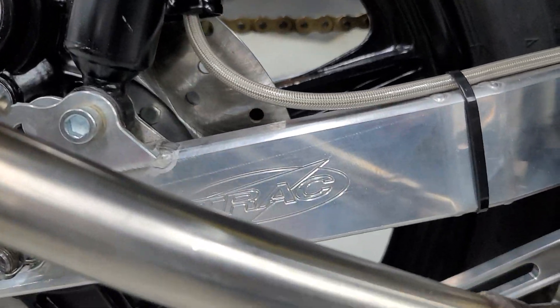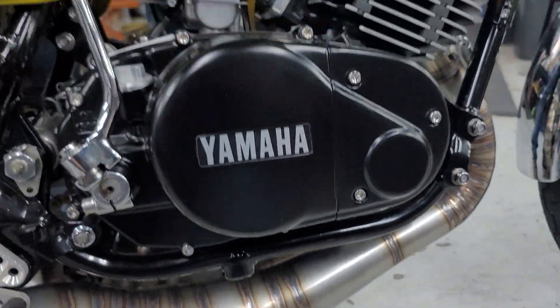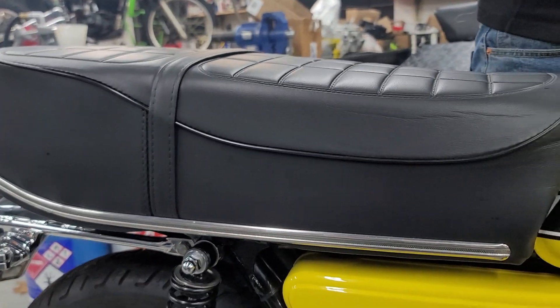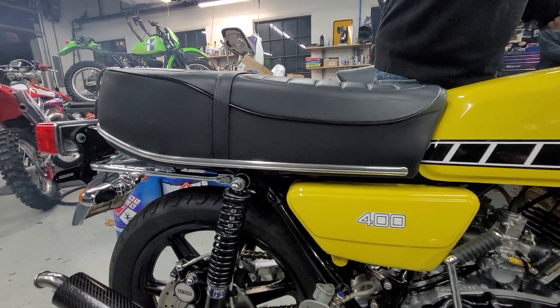Look at the shocks with track swing arms. Look at how they're built. Look at the most beautiful pipes. This thing is absolutely stunning. Kagon shocks, gold chain, the seat — the reproduction seat was $542.